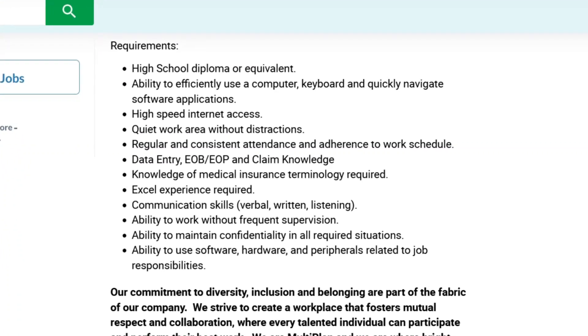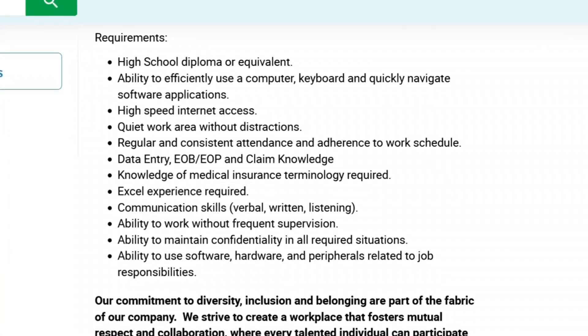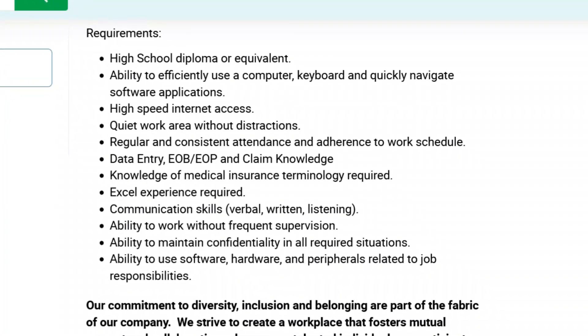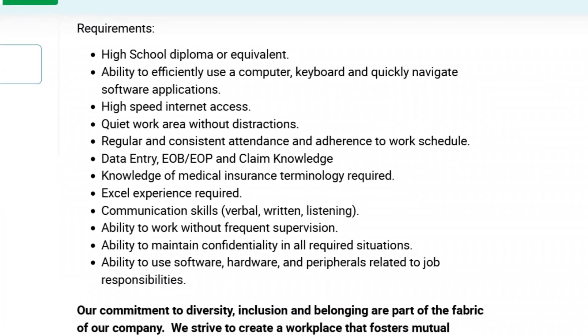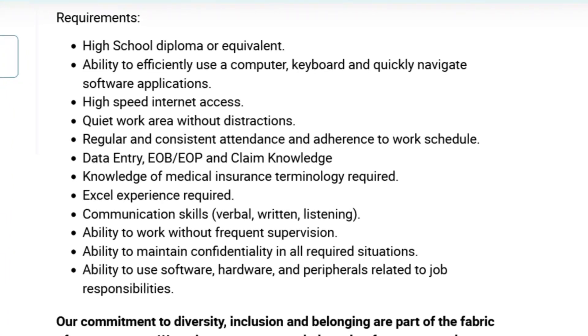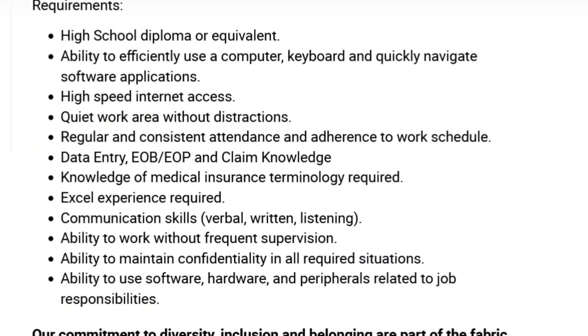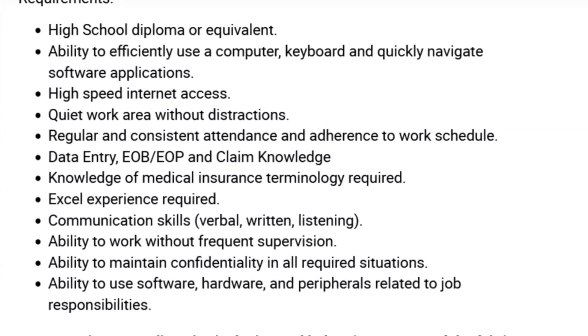If you don't have medical terminology knowledge, I'll put a link in the description below to a really good free resource where you can pick it up. They also want you to have Excel experience. You should be a good communicator, able to work without frequent supervision, maintain confidentiality in all required situations, and be able to use software, hardware, and peripherals related to job responsibilities.